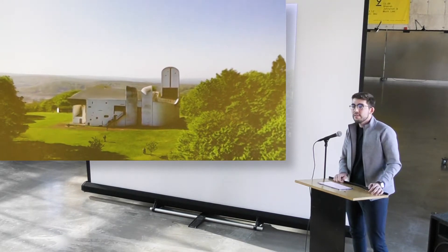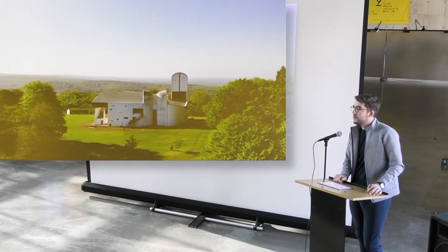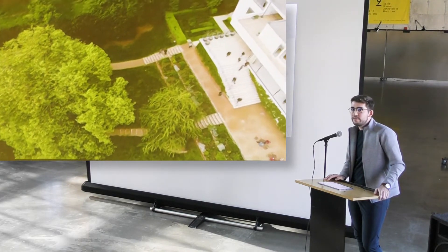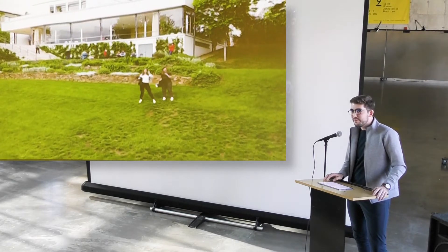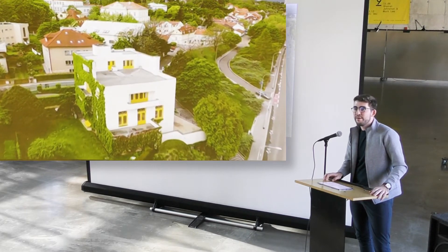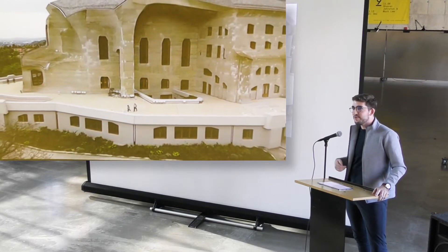So this is at Ronchamp in France — it's a Le Corbusier building. It's actually really funny: on the trip we would go to these very serene areas and I would fly the drone, which makes this horrible buzzing sound. So if you try to experience very nice, tranquil architecture, it became kind of a running joke — literally every time you went to a nice church you would just hear this faint buzzing in the background. I don't know if it added or detracted from the experience, but it produced some pretty cool results.